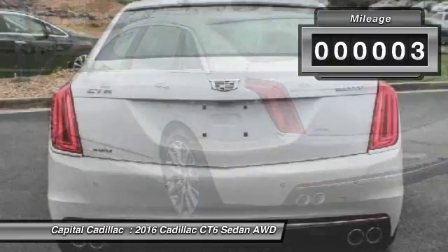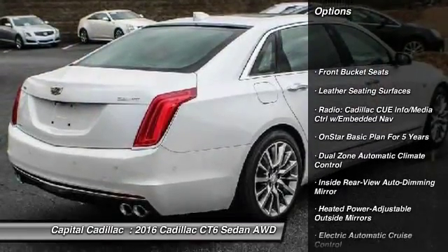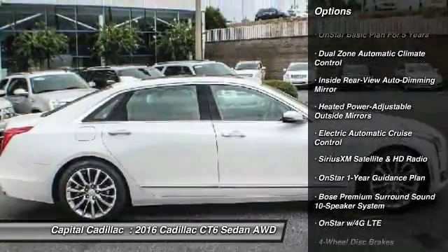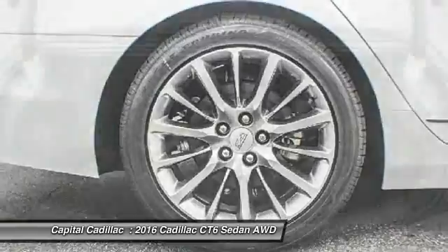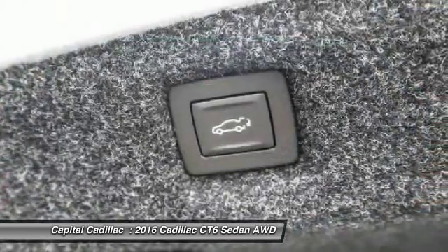Here are some of this vehicle's great options: traction control, navigation system, power passenger seat, leather-wrapped steering wheel, dual airbags, alloy wheels, air conditioning front, power steering, four-wheel disc brakes, and auto-dimming rear-view mirror.